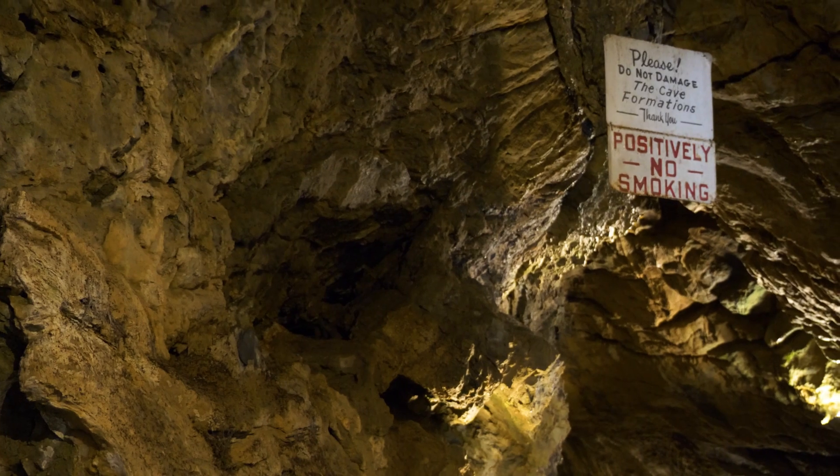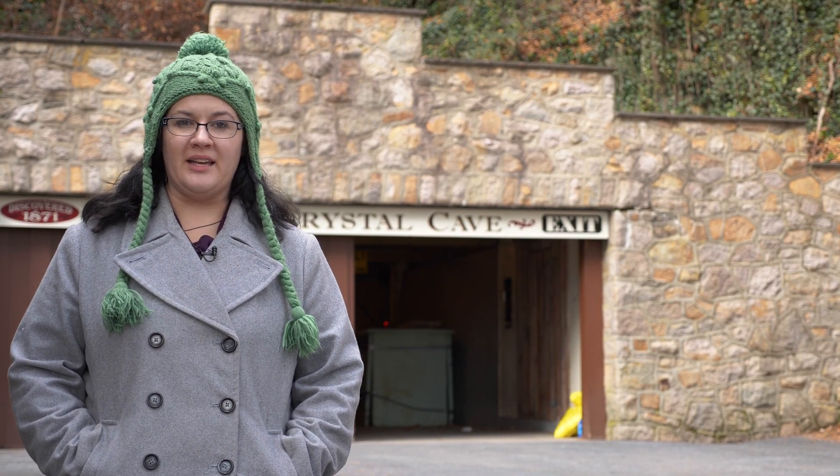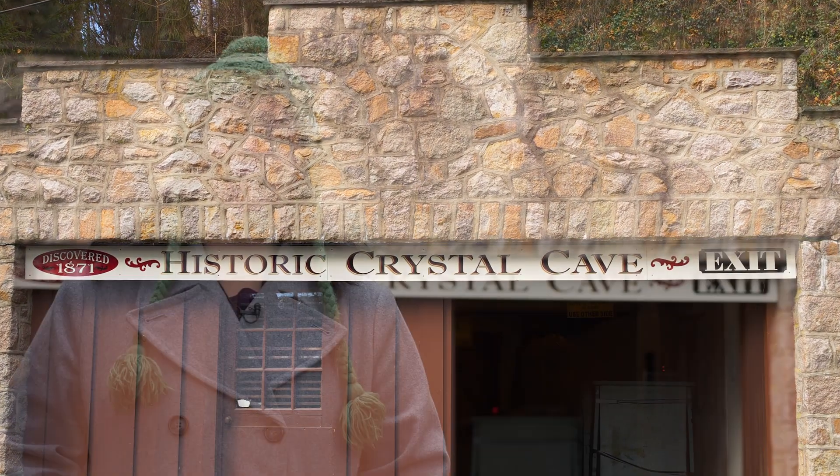Crystal Cave was discovered in 1871 by two farmers who were interested in some farmland. They discovered a hole in the side of the hill. When they further investigated what they had found, they discovered that the crystals were not in fact diamonds, but was a whole cave system.